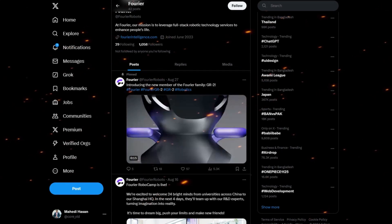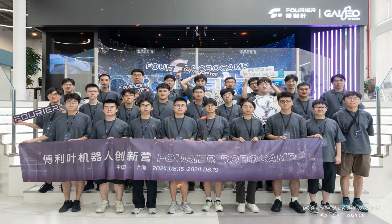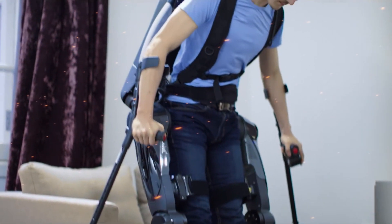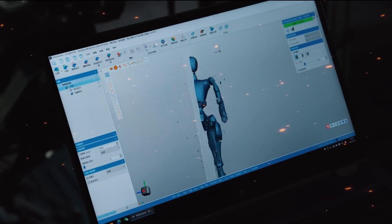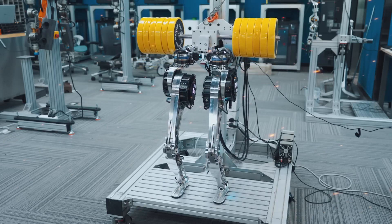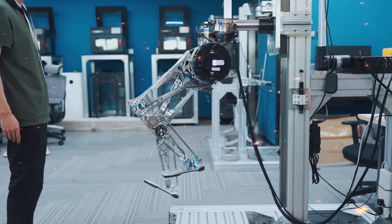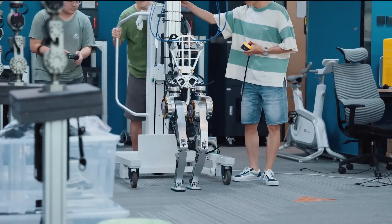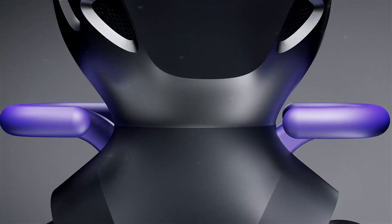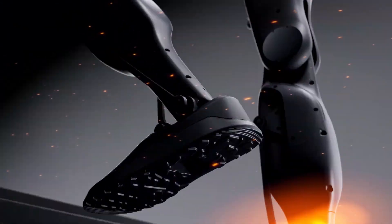What exactly is the Fourier GR2? It's important to understand the company behind it — Fourier Intelligence. Known primarily for their work in rehabilitation robotics, Fourier Intelligence has spent years perfecting technologies that aid in physical therapy and recovery. Their expertise in creating machines that work closely with humans has laid the groundwork for something much more ambitious. The GR2 represents their boldest move yet, shifting from specialized robotics to a versatile, adaptive humanoid robot.